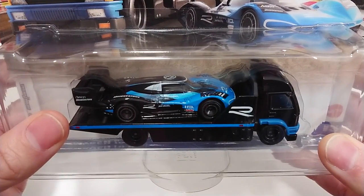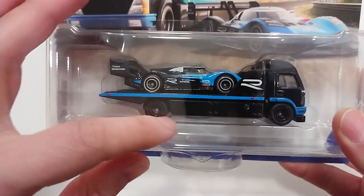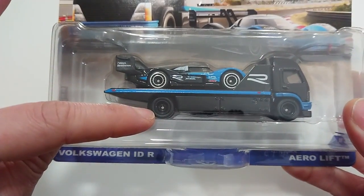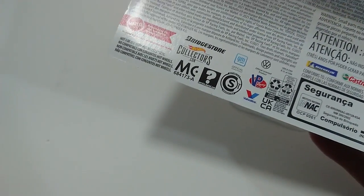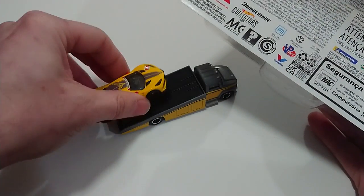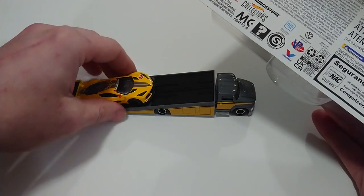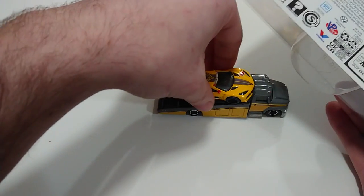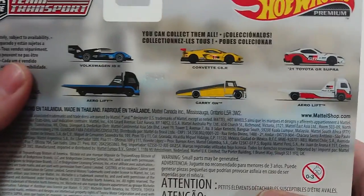I must admit I do prefer this Aero Lift over the Carry-On. Some of you may remember from my last video — actually the most popular video I've done so far — the issues I have with things resting on that: it just does not want to stay on. But anyway, I'll get to that later.